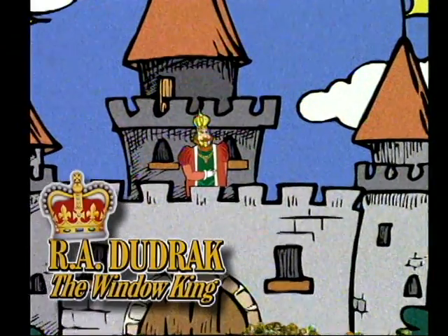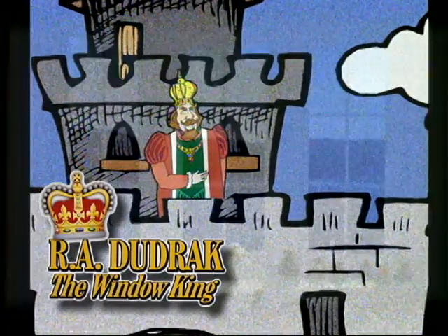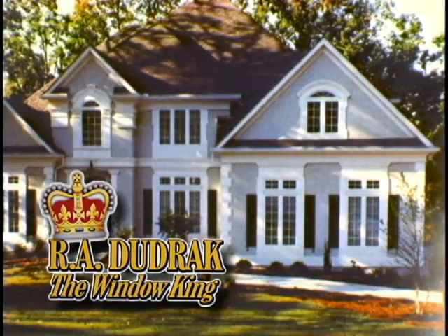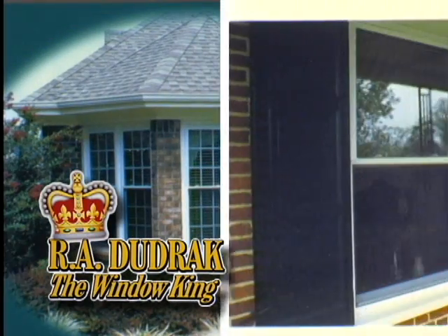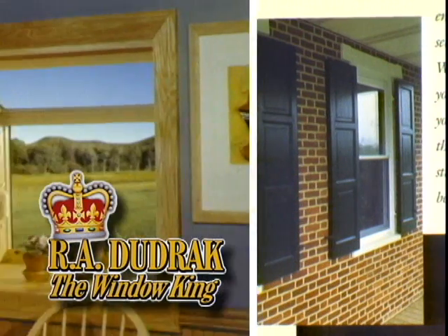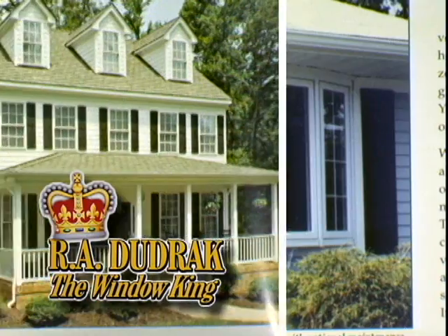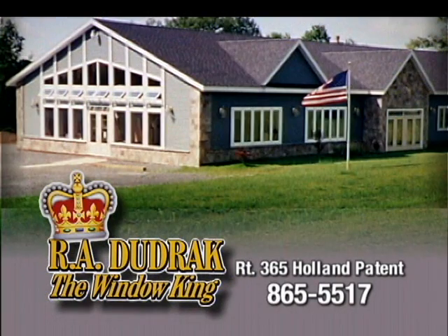I, R.A. Dudrak, the Window King, invite you to visit our showroom in Holland Patent or we'll come to your home by appointment. We've been installing replacement windows for over 45 years. Keep your palace cool in the summer and warm in the winter by adding new windows — many styles to choose from: bay, bow, garden, double hung, single hung, and slider windows. The Window King also introduces color replacement windows. Take a short drive to R.A. Dudrak, Holland Patent, and tell them the Window King sent you.